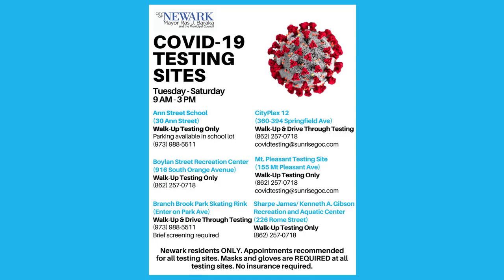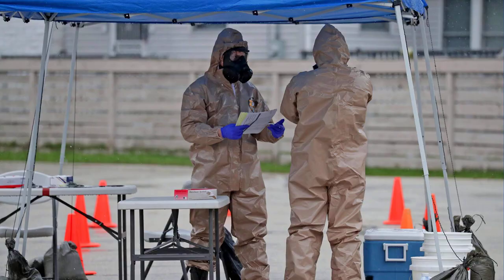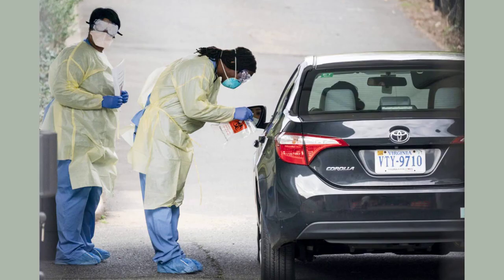Though cases continue to climb, testing for COVID-19 is an easy way to protect those around you if you think you might have the virus. The new booster shots have been approved, but it still might take a few weeks for most people to receive the latest round of the vaccine.